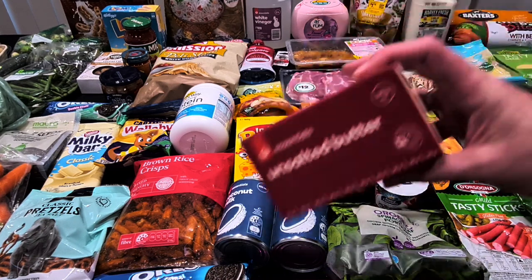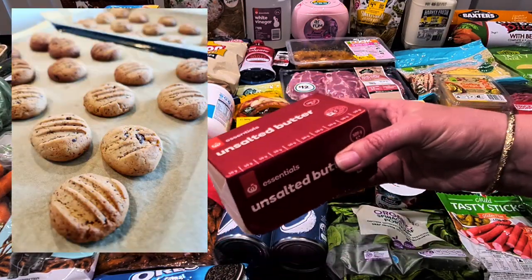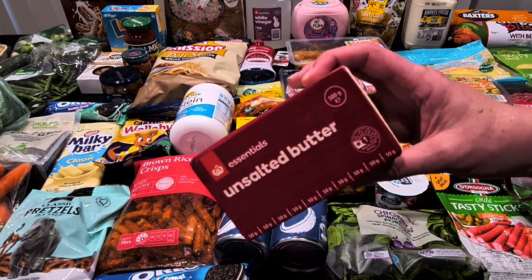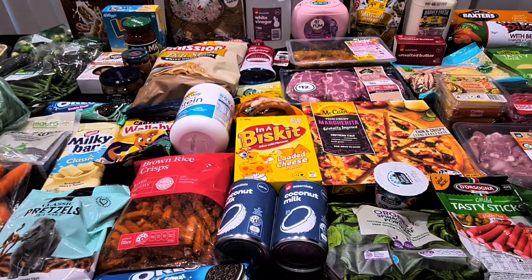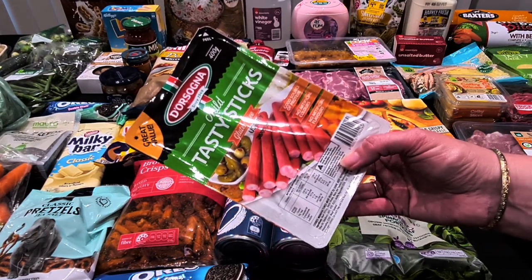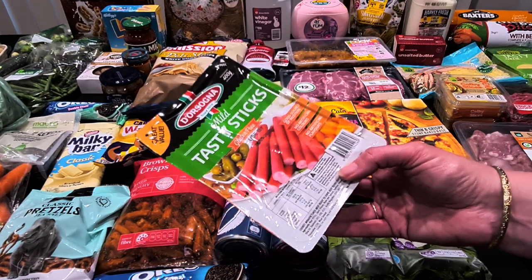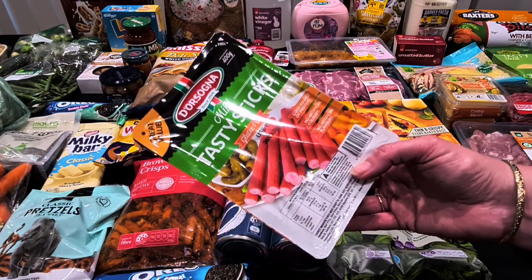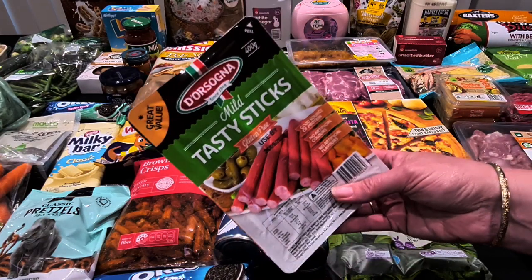Another butter because I've been making butter biscuits — the Essentials unsalted butter, 500 grams, at $6.40, which just keeps going up. I've also got the D'Orsogna mild tasty sticks — we ran out. The 400-gram packet used to be about $7 or $8 on special but they're now up to $11.30, so that's gone up again. My husband will snack on those, and I might also take them to work instead of ham.